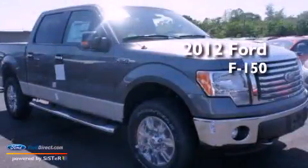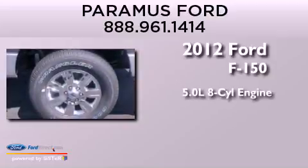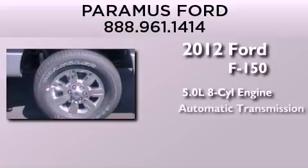This is a brand new 2012 Ford F-150. It features a 5.0-liter eight-cylinder engine, an automatic transmission, and four-wheel drive.